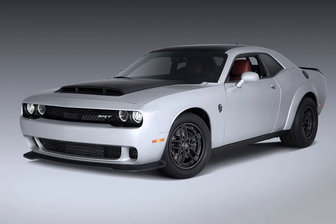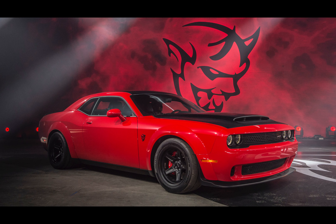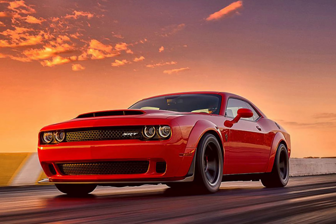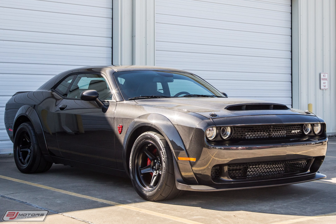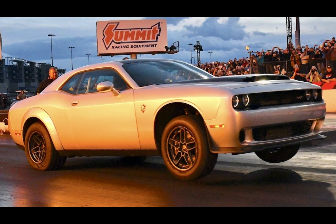To maximize performance, the Dodge Demon sheds unnecessary weight. The vehicle is available in a single-seat configuration, with the option to add a front passenger seat and rear seat if desired. By doing so, Dodge reduces weight and delivers a more focused driving experience. The Demon also features lightweight alloy wheels and an aluminum hood, further contributing to weight reduction. These weight-saving measures enhance agility and responsiveness, allowing the Demon to conquer both straight-line acceleration and corners with confidence.